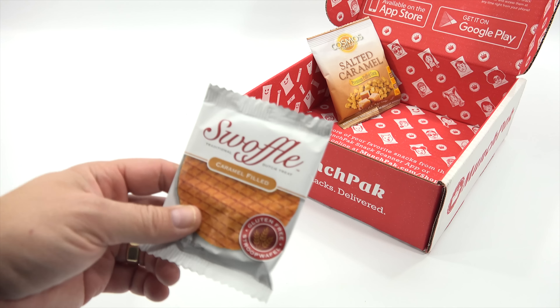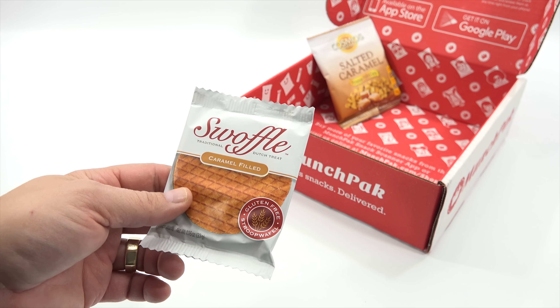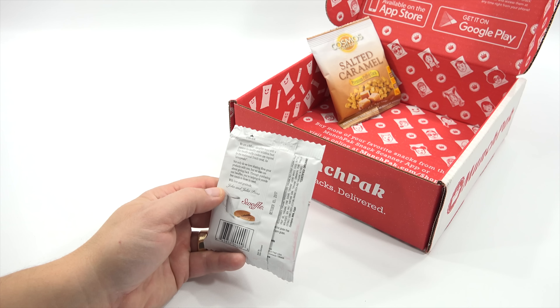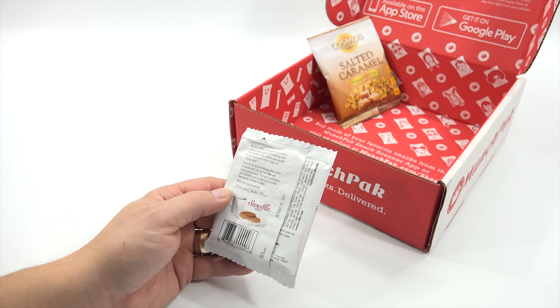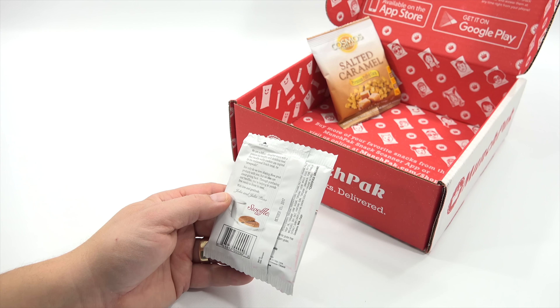I'll start with this - it is a Swaffle, a traditional Dutch treat, caramel filled, gluten-free. It says: 'We are a father-daughter team with a passion for healthy and delicious food. Our Swaffle waffle cookies are inspired by the traditional Dutch treat, the Stroopwafel. We also care about giving back - through purchasing our Swaffles, you're helping to provide free meals to those in need.'